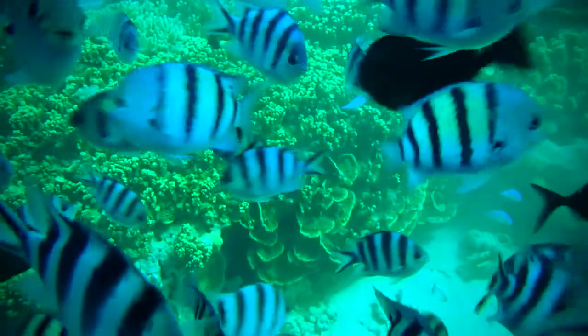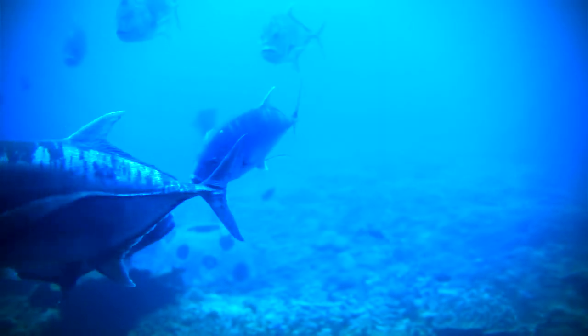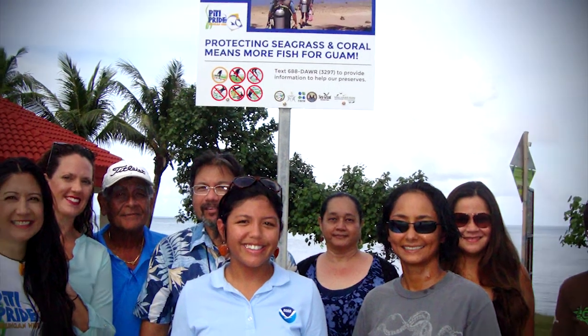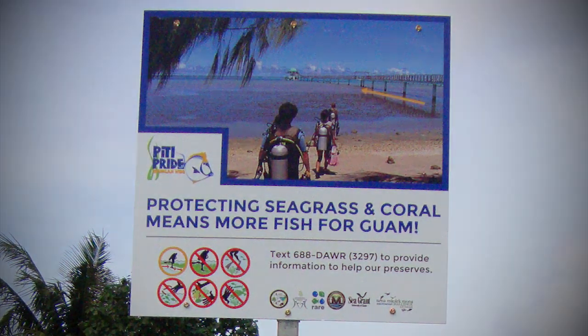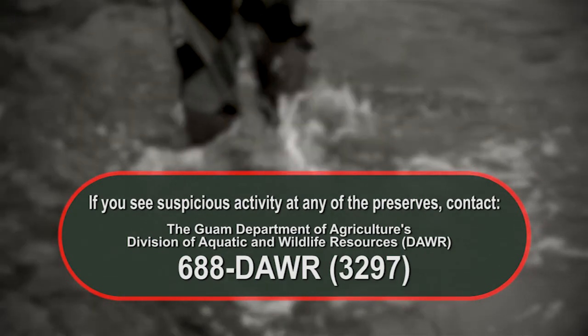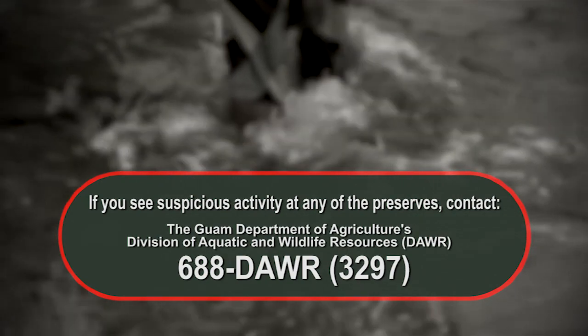We wanted people not to look at marine preserves as restrictions — that we can't fish, we can't harvest. We wanted people to see it as a chance to participate in keeping it a place for fish to spawn, a place where fish can grow and different animals can come in. Conservation officers from the Guam Department of Agriculture frequently monitor activity at the preserves. However, efforts to curb damage is everyone's responsibility. If you see suspicious activity at any of Guam's preserves, contact the department's hotline at 688-DAWR. That's 688-3297.